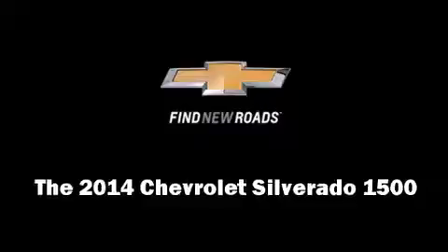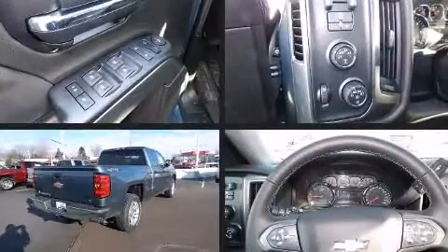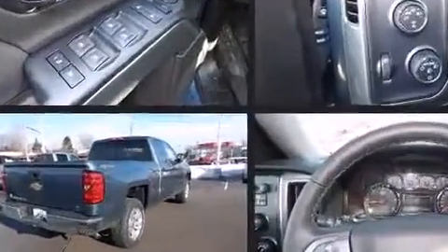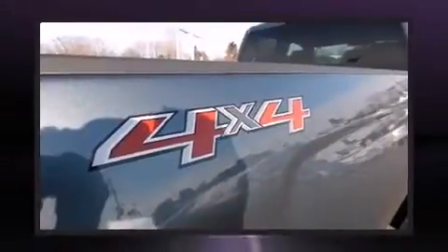Come test drive this 2014 Chevrolet Silverado 1500. Smooth gear shifts are achieved thanks to the powerful eight-cylinder engine. For added security, dynamic stability control supplements the drivetrain. Four-wheel drive allows you to go places you've only imagined.